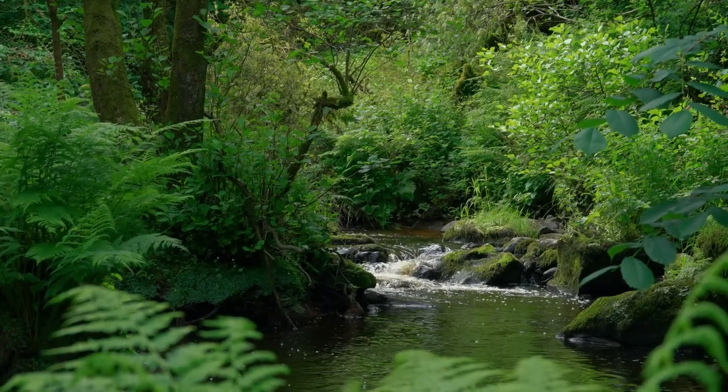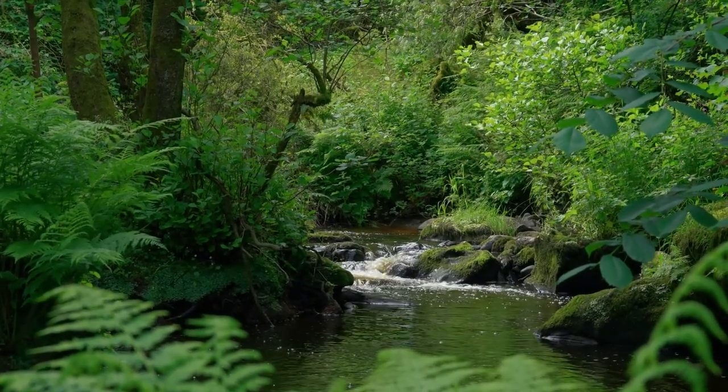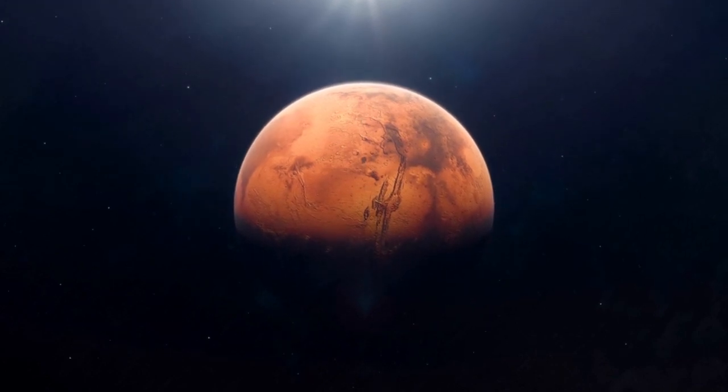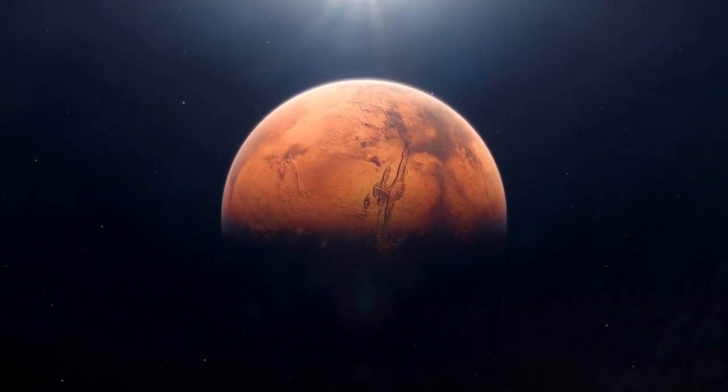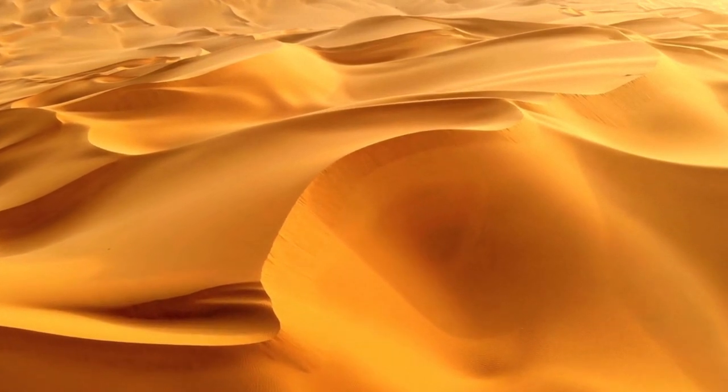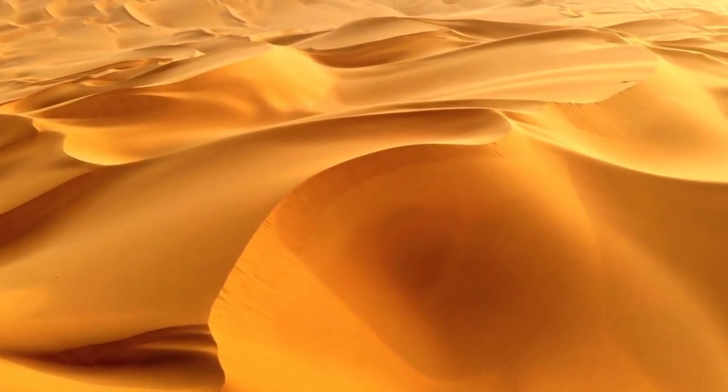Mars, as we know, is basically the ultimate survival challenge. It's super cold — average temperature minus 80 degrees Fahrenheit — has an atmosphere that's 100 times thinner than Earth's, and it's about as dry as a desert, only worse. But hey, if we can land a rover on it, surely we can turn it into a tropical paradise, right? Spoiler: it's way more complicated than that.